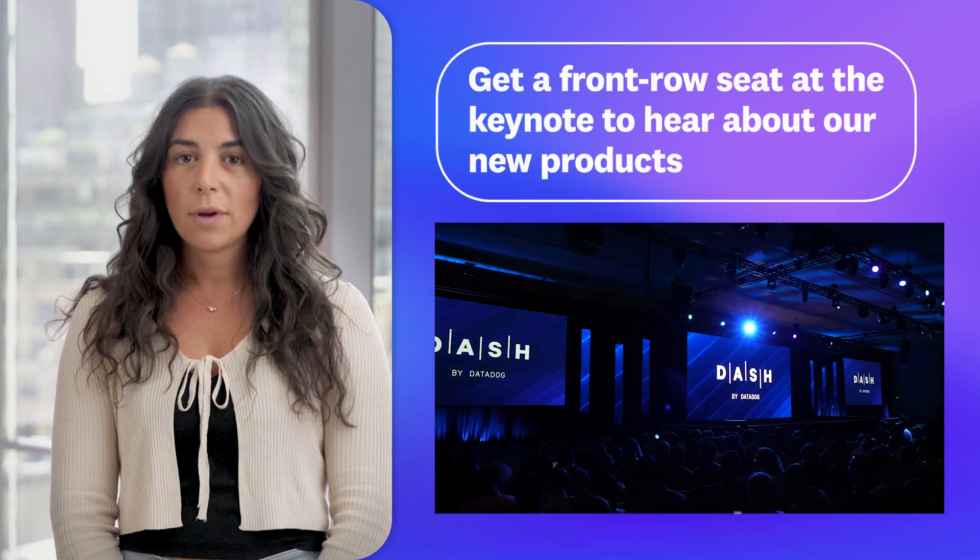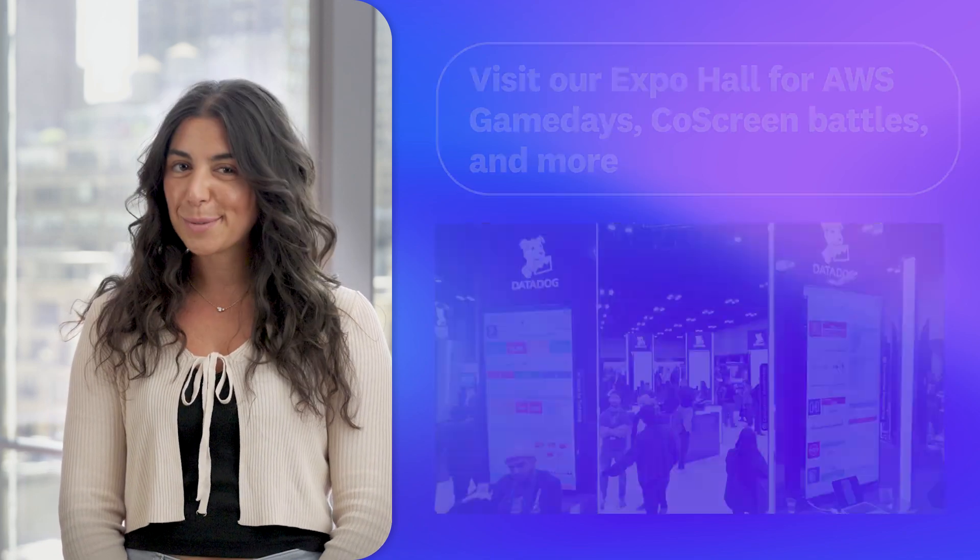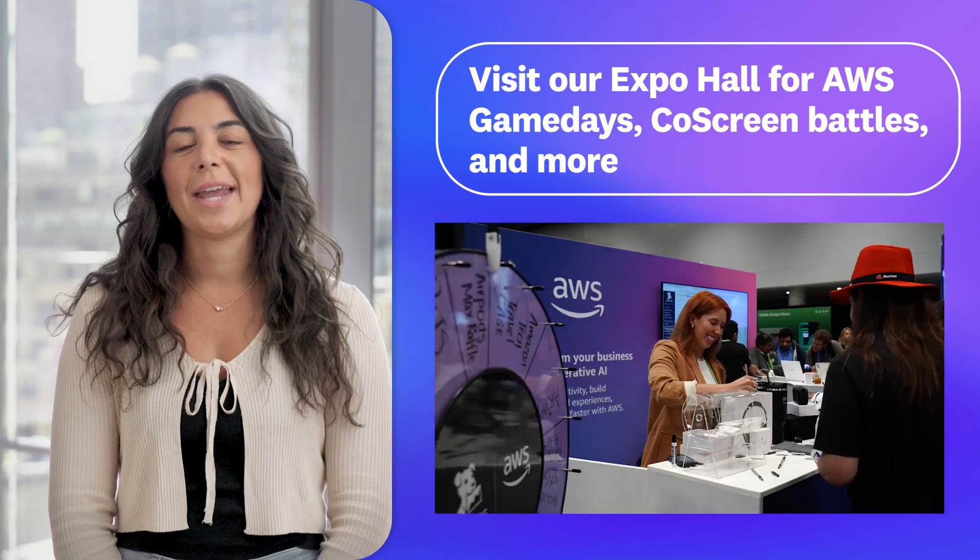At the keynote, you can get front row seats to hear about some of Datadog's new products and features. And in our expo hall, you can test your skills with an AWS game day.